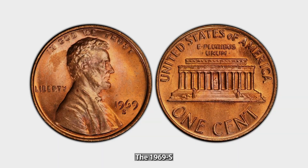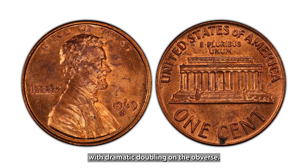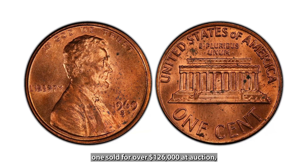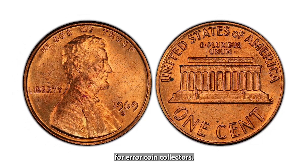The 1969-S Doubled Die Lincoln Cent is another major error coin, with dramatic doubling on the obverse. This coin is incredibly rare, and in 2008, one sold for over $126,000 at auction, making it a holy grail for error coin collectors.